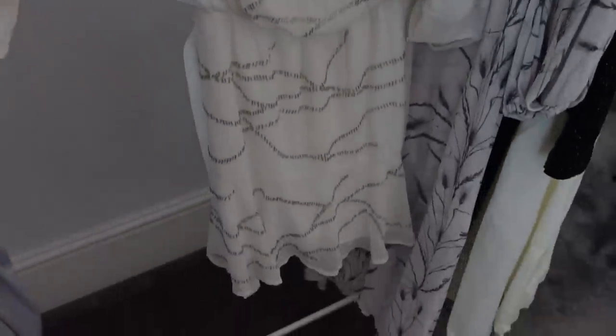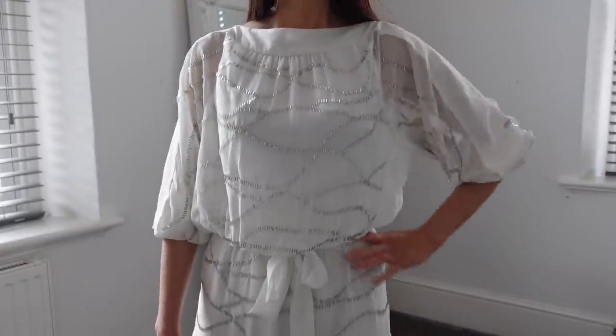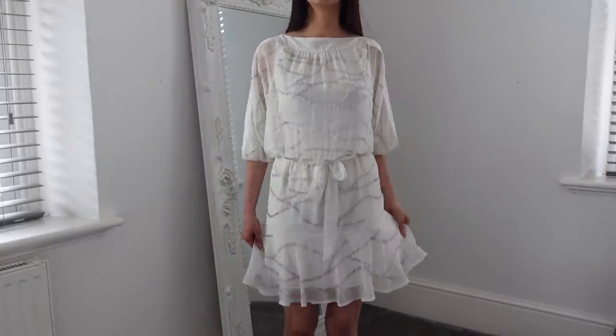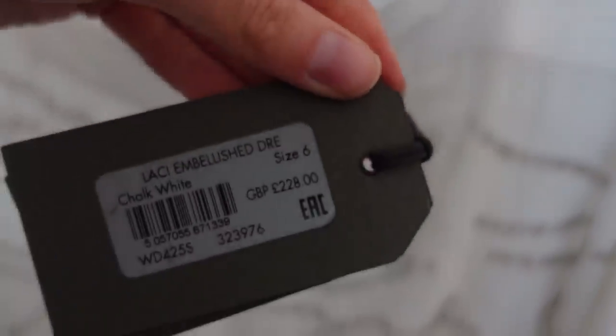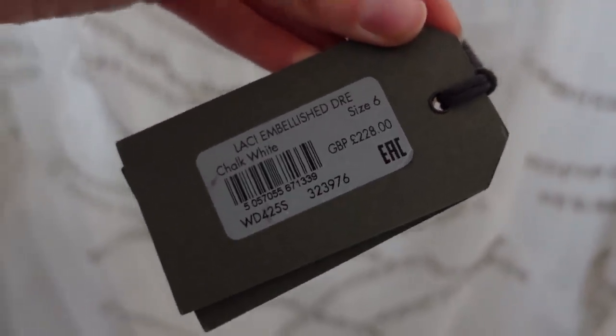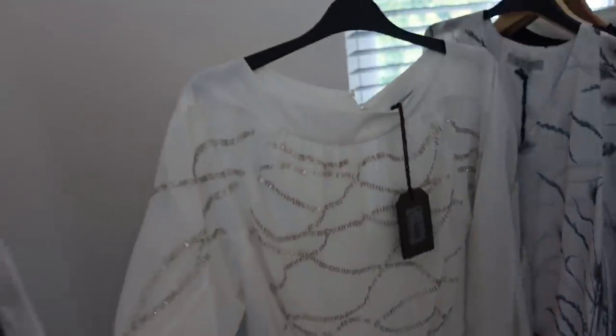Then there is this gorgeous white dress — I feel like I've seen it on the website. It has a tie waist and these beautiful silver beads all over it. This one actually has a price tag: it was £228 and I paid £25. What an incredible bargain — it's going to look perfect on my holidays.